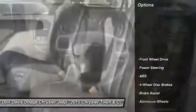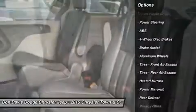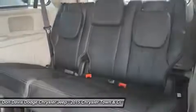Here are some of this vehicle's great options: anti-lock braking system, power liftgate, steering wheel audio controls, power steering, adjustable steering wheel.